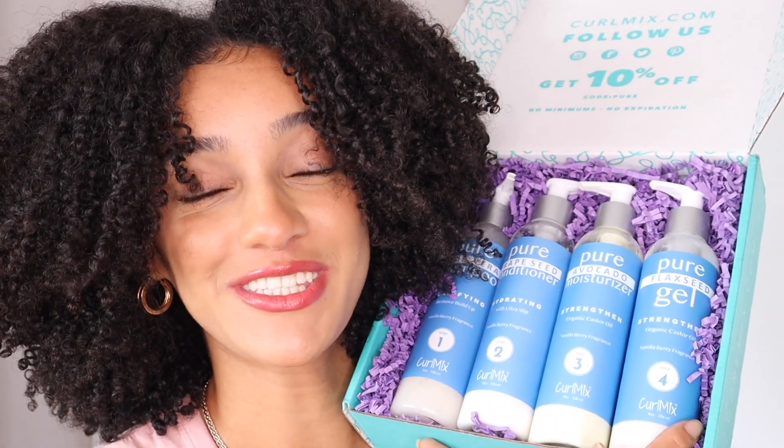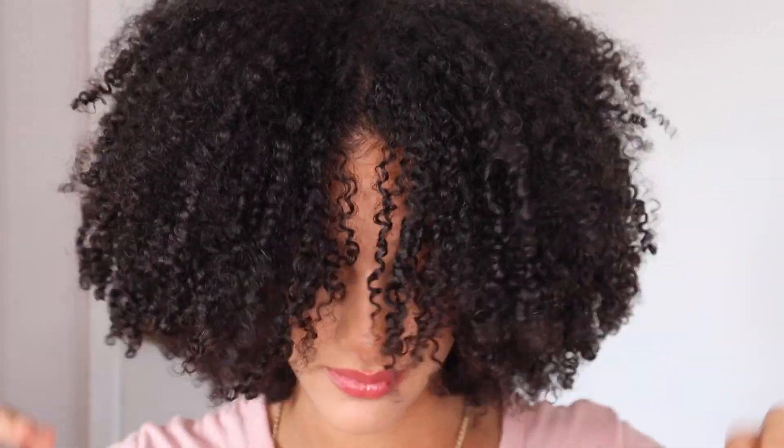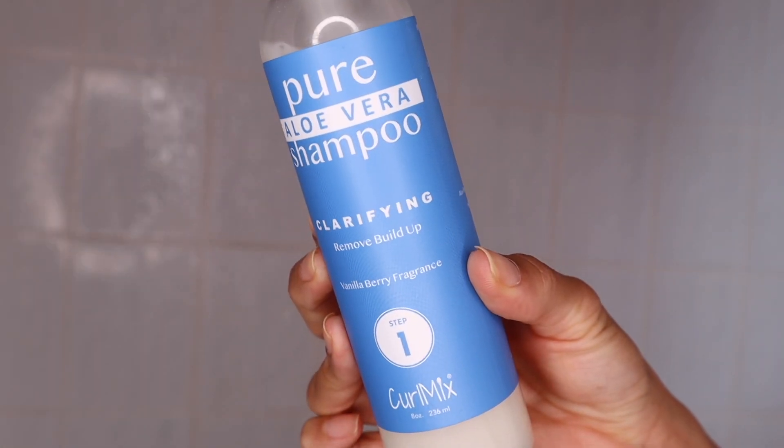My hair is looking like this thanks to CurlMix, who are the sponsors of this video. I have been experimenting with wash-and-gos — I'm not really a wash-and-go kind of gal, but I don't want to write them off because I probably hadn't found the correct products for me. That may have changed now. For this wash and go I used the CurlMix Vanilla Berry wash-and-go system — it's my first time using these products, so I'm sharing my first impressions and final review.